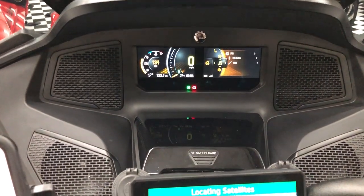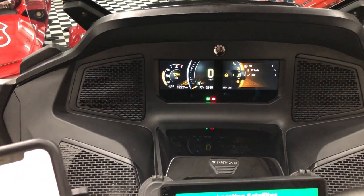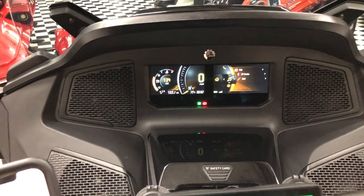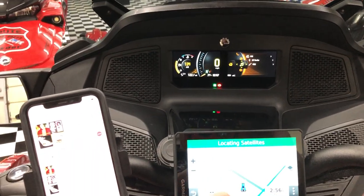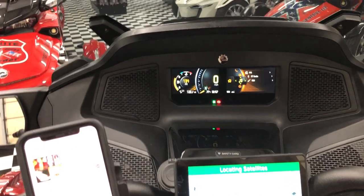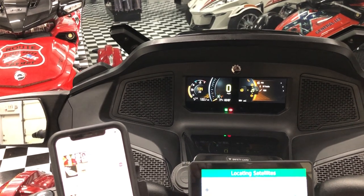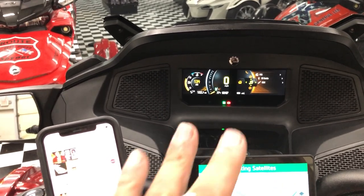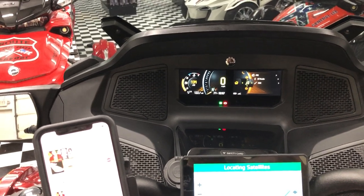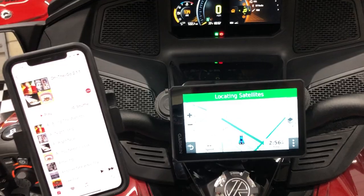But I've had no success doing that, which is really strange because it will show it recognizes it — the GPS will actually show the BRP Connect, and when I hit connect it'll even flash numbers like it's reading the BRP Connect — but it will not connect. I can't get audio.